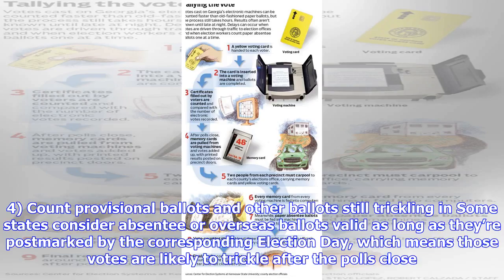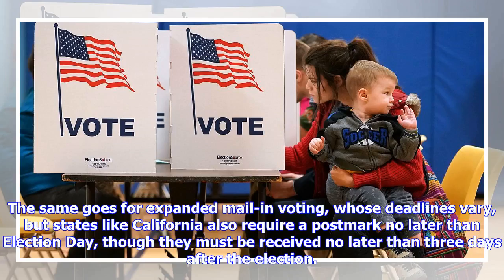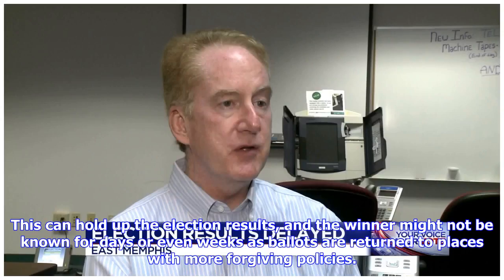Some states consider absentee or overseas ballots valid as long as they're postmarked by the corresponding election day, which means those votes are likely to trickle in after the polls close. The same goes for expanded mail-in voting, whose deadlines vary — but states like California also require a postmark no later than election day, though they must be received no later than three days after the election.